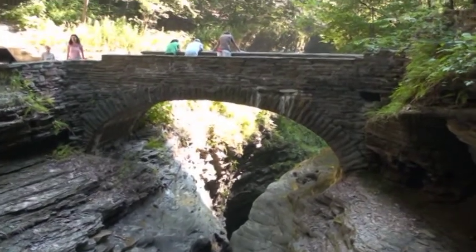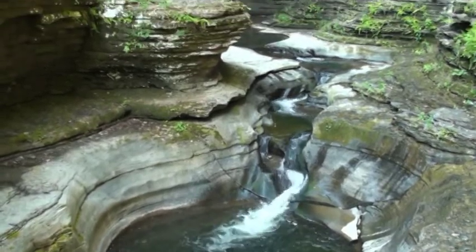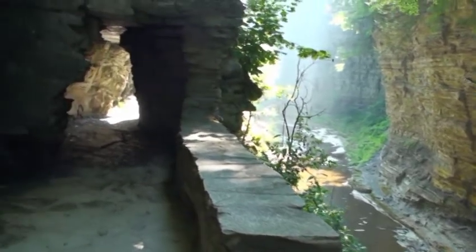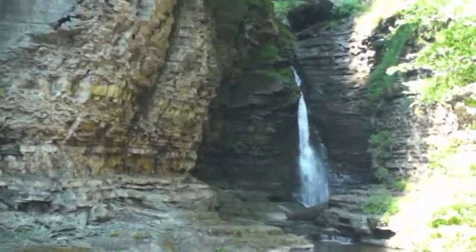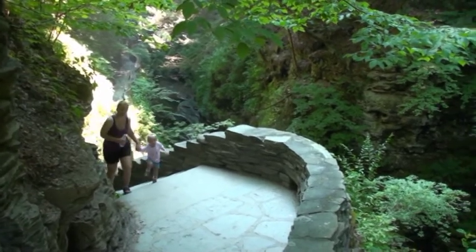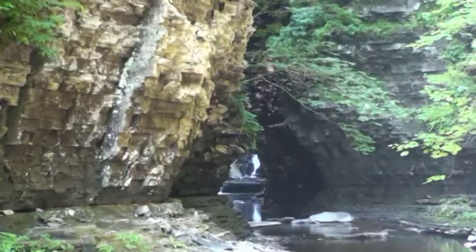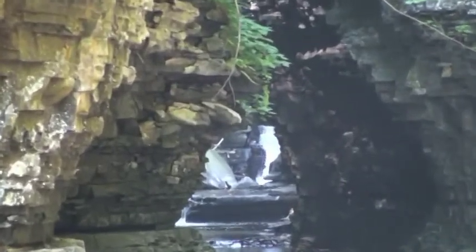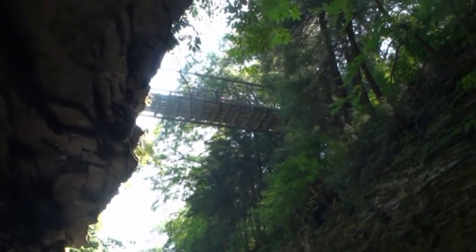Another bridge, and I guess we cross back to our original side. At this bridge you cross, you can also take one of the other trails.